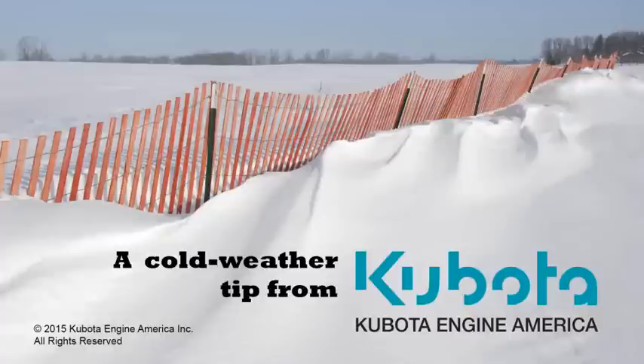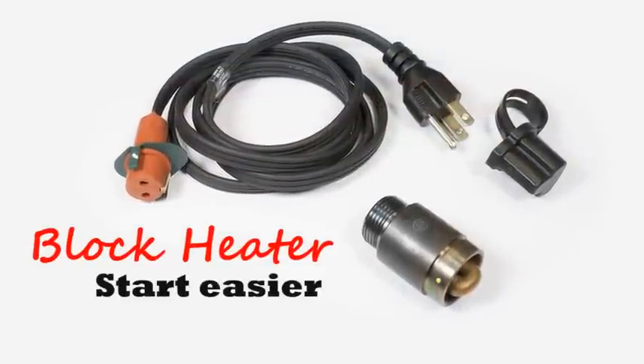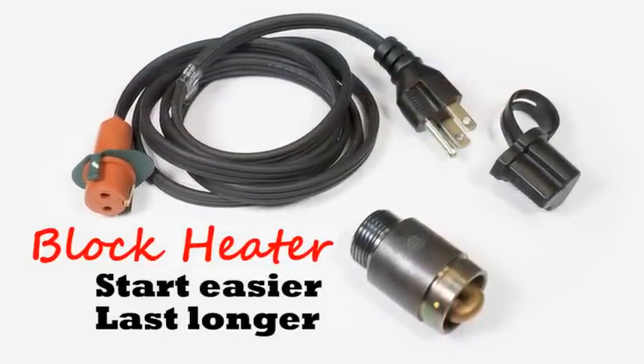Have you ever had to start your Kubota powered machine in extreme cold conditions? A block heater can help your engine start easier and last longer in cold weather.